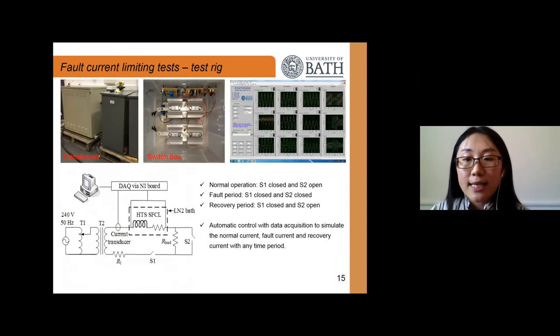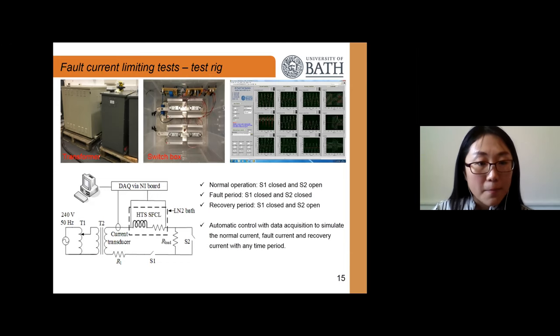This slide presents the fault current limiting test rig in our lab, used to characterize the fault current limiting performance of the helico bifilar coils. In the schematic, when S1 is closed and S2 is open, normal operation is demonstrated. To simulate a fault, S2 is closed to short-circuit the load. To clear the fault, S2 is opened again for the recovery period. The test rig also achieves automatic control and data acquisition.